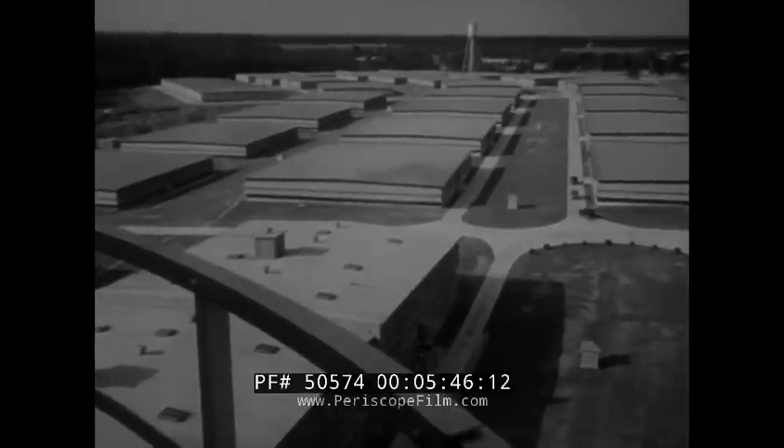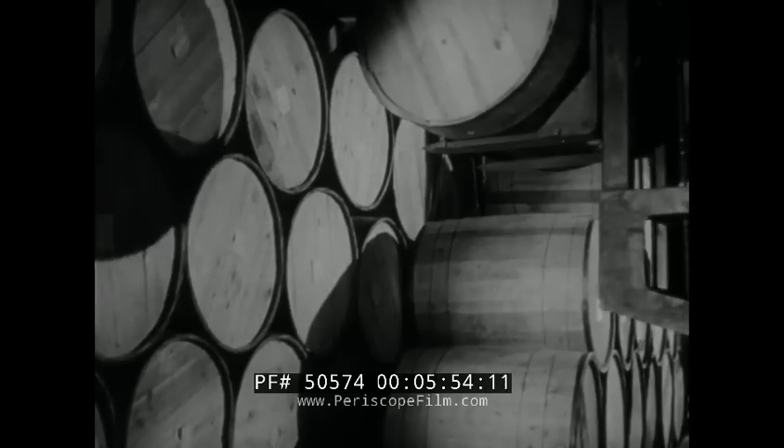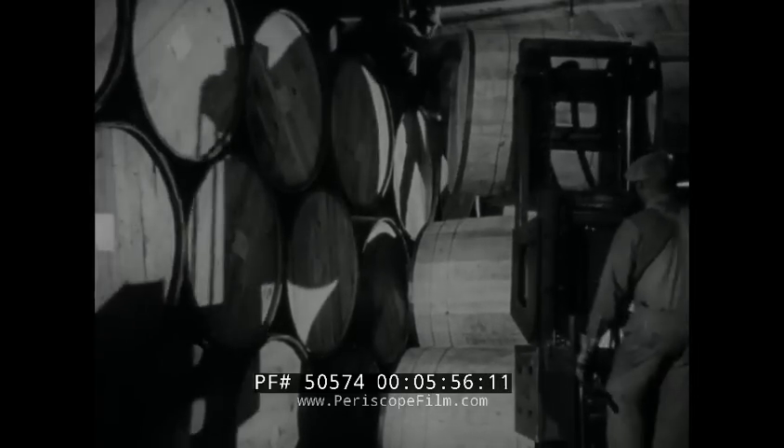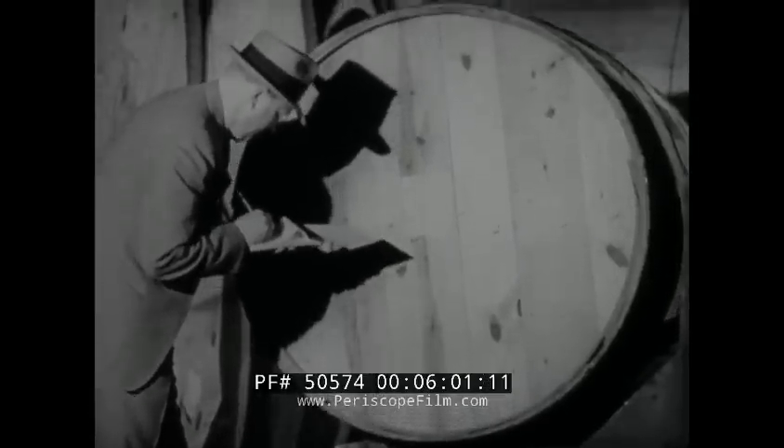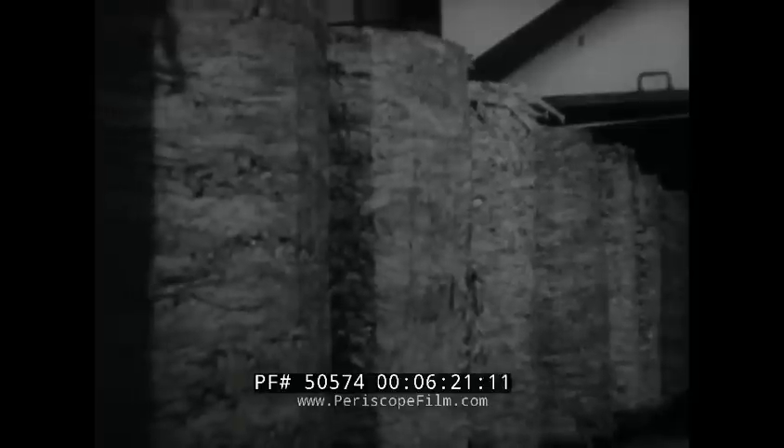In Liggett and Myers warehouses, being aged to the right degree of mildness and good taste, are millions of pounds of the three famous domestic tobaccos which Chesterfield uses: fragrant Burley from Kentucky, tasty Maryland leaf, and the mild full-flavored Southern Bright. No way has ever been found of duplicating the natural processes which take place in tobacco kept for two to four years under controlled ventilation. The famed Chesterfield blending process, mixing the leaf which has come from all over tobacco land into Chesterfield's right combination, begins as each hogshead arrives from the warehouse.